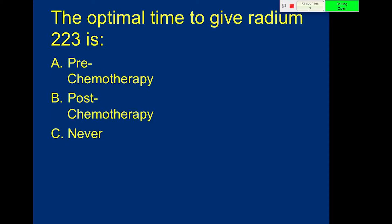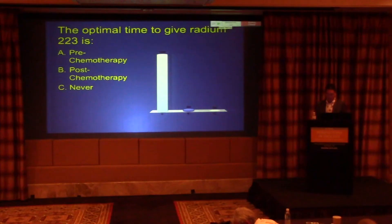All right — optimal time to give radium-223 is... Great, thank you.